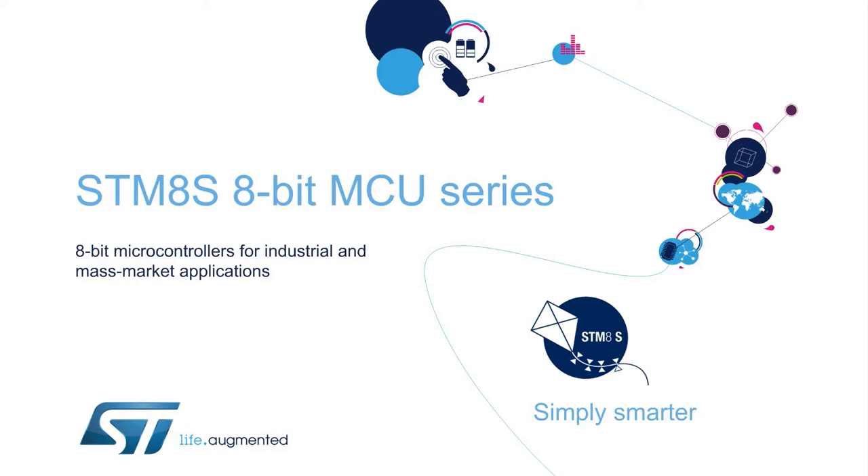The STM-8S series is part of ST's 10-year product longevity commitment program for STM-32 and STM-8 microcontrollers.